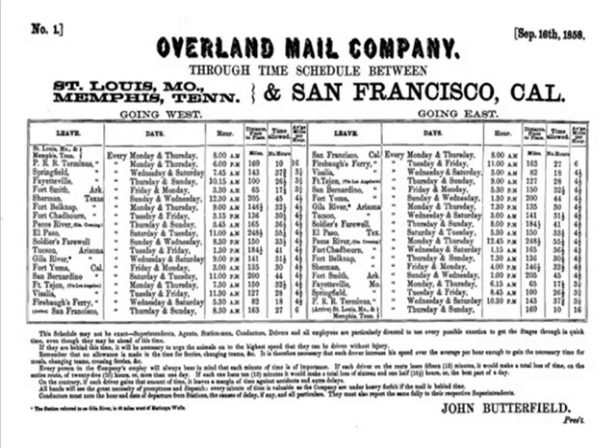A schedule of stops is shown here. Notice there is a schedule going east and a schedule going west. The time allowed from stop to stop is listed in hours.